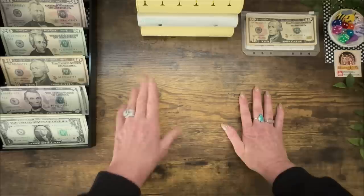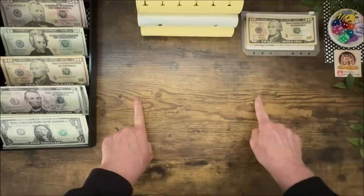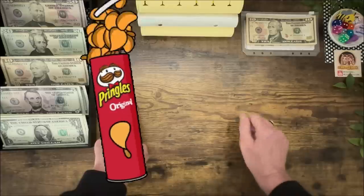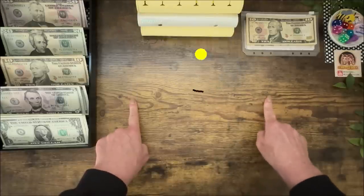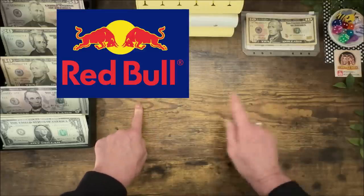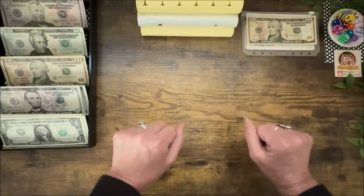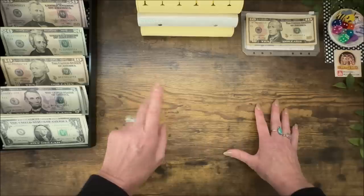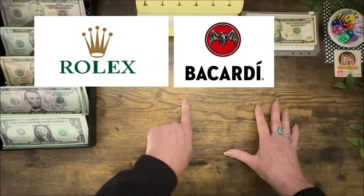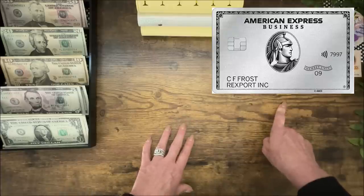Let's see how we did. Level one answers: Amazon, Starbucks, Toy Story. Level two: Pringles, Snapchat, Nintendo. Level three — these got a little harder: Red Bull, NASA, and Porsche. For the bonus round — a little harder, I'm sure you noticed — the answers were Rolex, Bacardi, Motorola, and American Express.